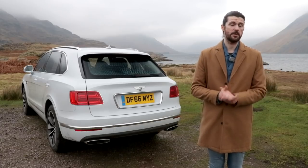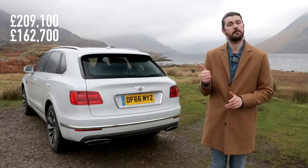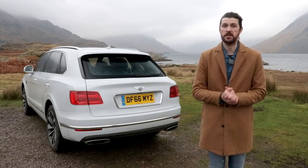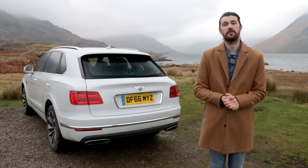The base price of a Bentayga W12 is that much. But this particular car is that much. That's 50 grand's worth of options. And unfortunately, a lot of the stuff that's great about this car is buried within that 50 grand.